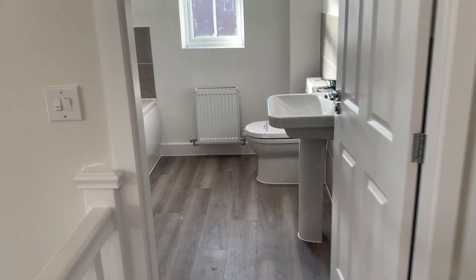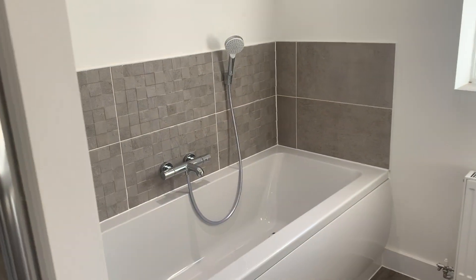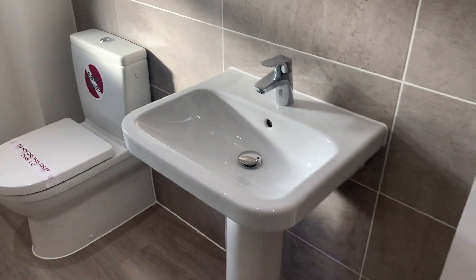All the wall tiling in this property is porcelain and has been upgraded to the larger tiles as you can see. This is the main family bathroom — double shower, separate bath with a handheld shower, toilet and basin.